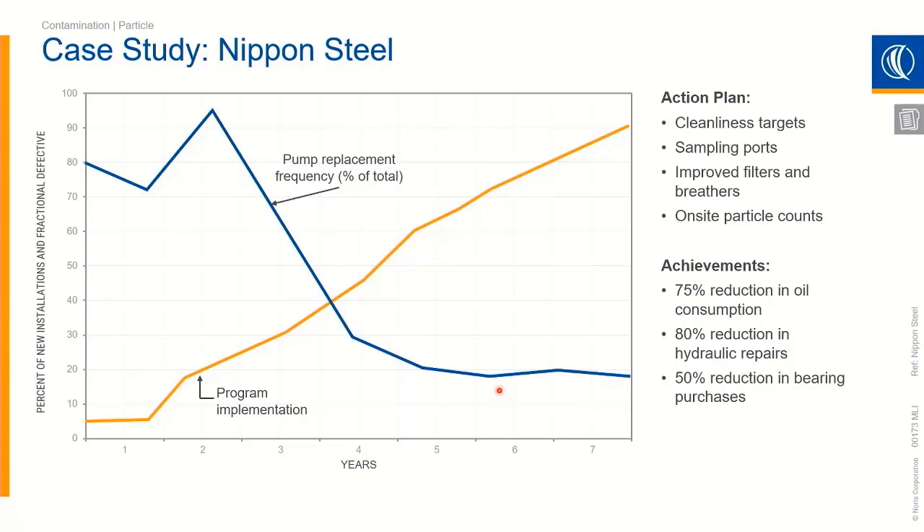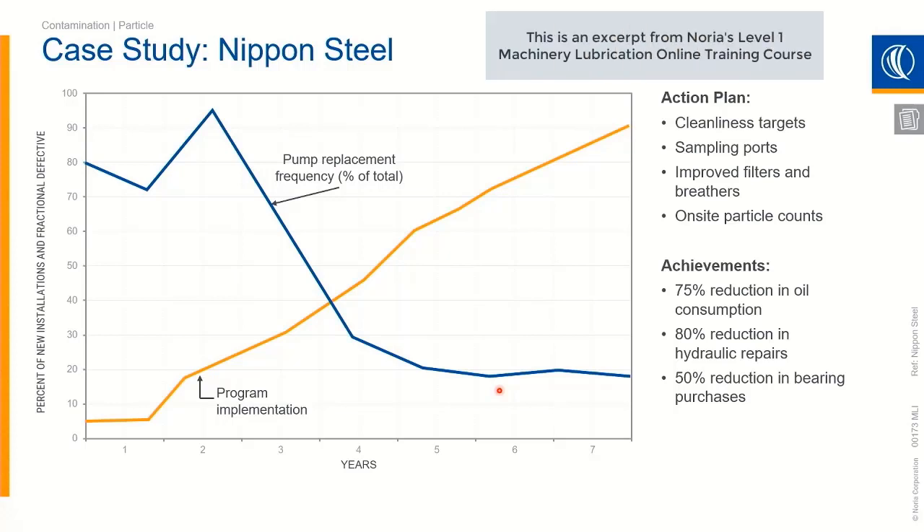Now, case studies — we actually talked about this case study on the first day when it came to Nippon Steel. This is a very large steel plant, around 10,000 hydraulic systems. What they were noticing was contamination was one of the leading causes of failure at their plant. So what can we control to take that out of the realm of possibility? You can see the action plan that they put in place.